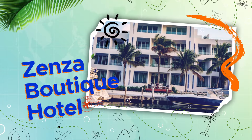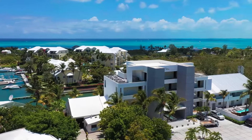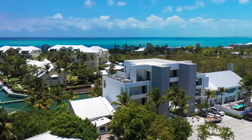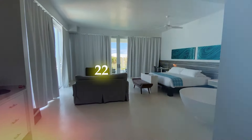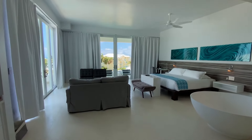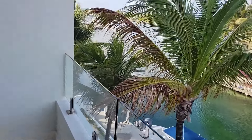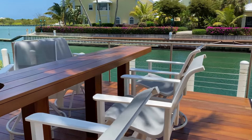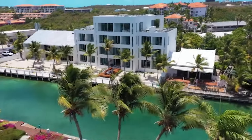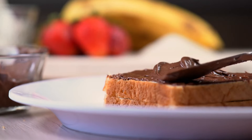Zenza Boutique Hotel: take in the sunrise views from Zenza, a boutique hotel with a zen aesthetic that overlooks Turtle Cove Marina, Turks and Caicos. The hotel's 22 rooms have large private balconies, sleek decor, and views of the lake. You can be sure that Zenza won't leave you hungry. The hotel is home to Shark Bite, a Caribbean-style pub; Basi Restaurant, which serves great Italian cuisine; a rooftop lounge; and Turks Wave Coffee Shop, which serves freshly prepared coffee and a wide variety of breakfast products.